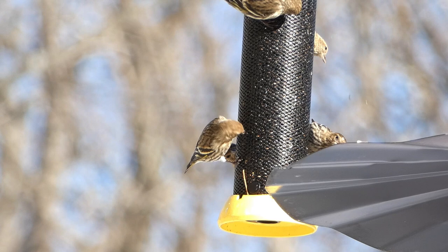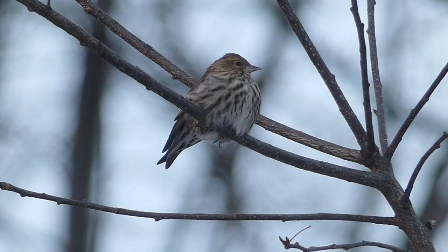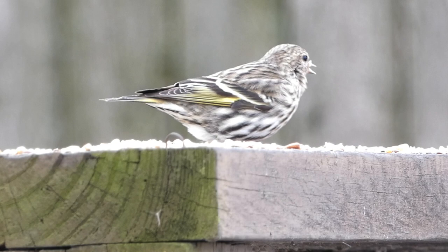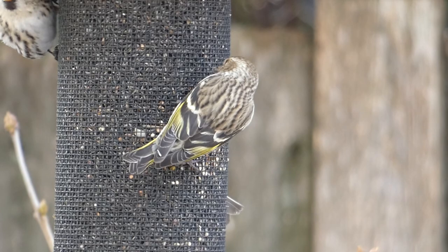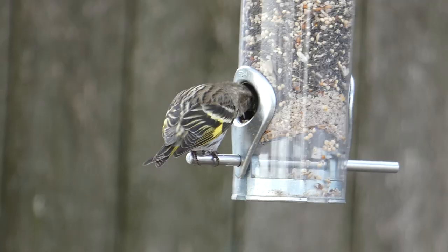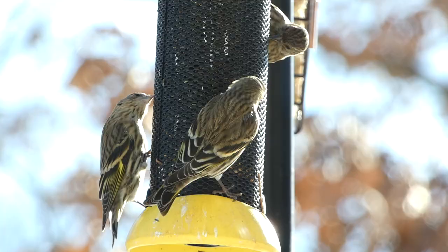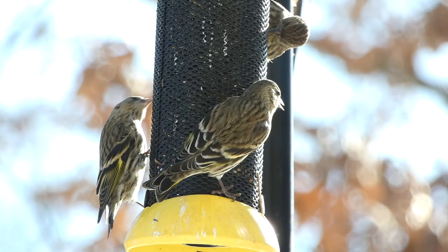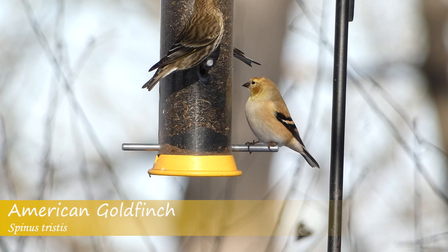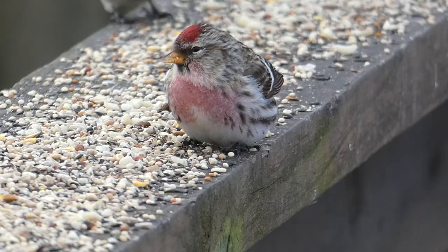Pine Siskins are small, energetic finches that like to travel in flocks. They have dark tanned backs, light tanned undersides streaked with brown, a noticeable eye stripe, and bright yellow wing feathers, with some individuals showing this feature brighter than others. Pine Siskins can be found year-round in many parts of North America and are extremely nomadic. In winter, they spread out all across the continent from southern Canada throughout the lower 48 states and into Mexico. They prefer seeds such as thistle and black oil sunflower at feeders, and will feed in flocks with other finch species, most notably American goldfinches. Keep an eye out for the Pine Siskin's streaked underside and bright yellow wing feathers.